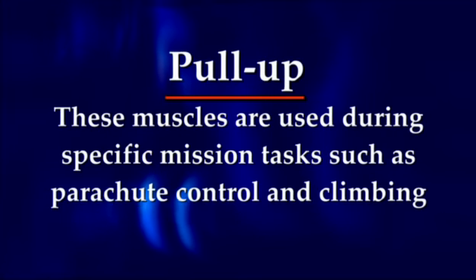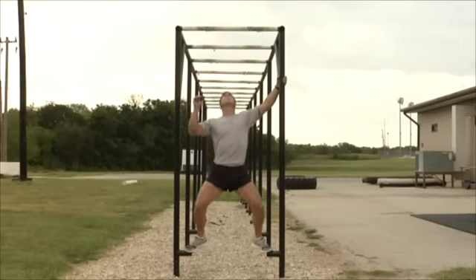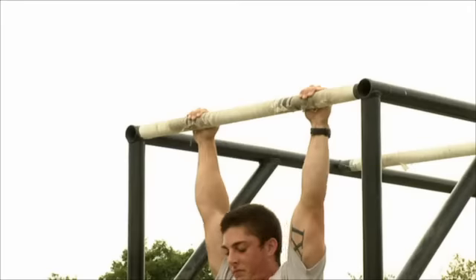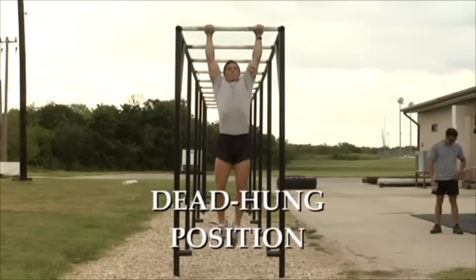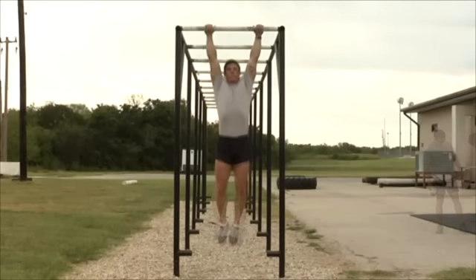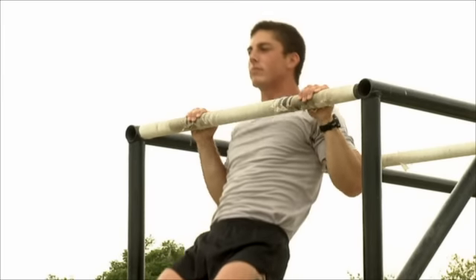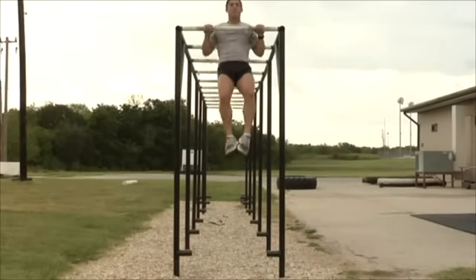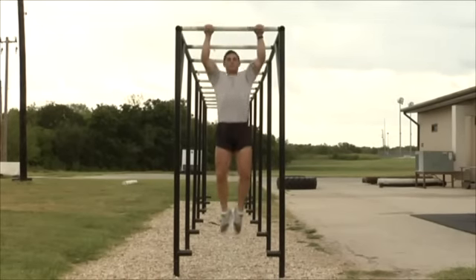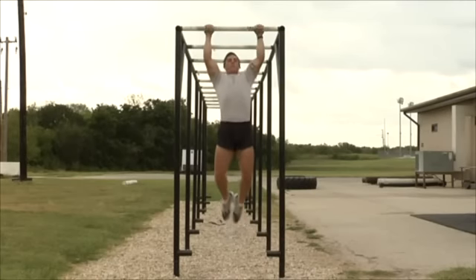These muscles are used during specific mission tasks such as parachute control and climbing. Applicants perform pull-ups wearing PT gear on a pull-up bar. The individual grabs the bar with palms away from the face, shoulder-width apart. The exercise begins in the dead-hang position. On count one, pull the body directly upward until the chin is over the bar. On count two, lower the body until back in the dead-hang position. Individuals will not swing excessively or bicycle their feet. Legs are allowed to be bent but must not be kicked or manipulated to aid in upward movement. Hands must remain in contact with the bar at all times. Repeat as many as possible in one minute.